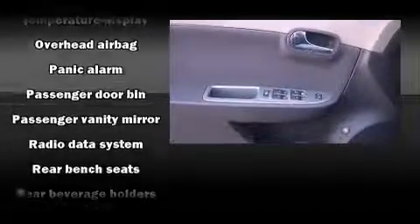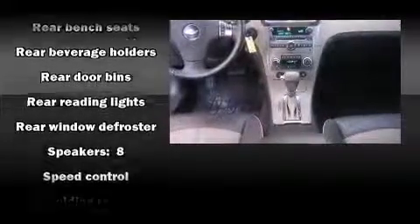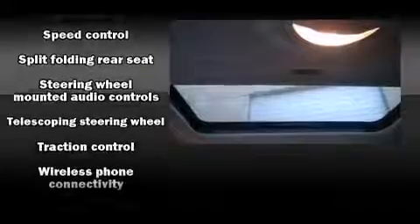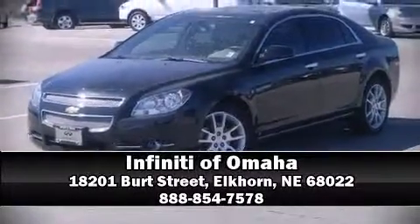A Carfax history report provides you peace of mind by detailing information related to past owners and service records. Our experienced sales staff is eager to share its knowledge and enthusiasm with you. Stop by our dealership or give us a call for more information.